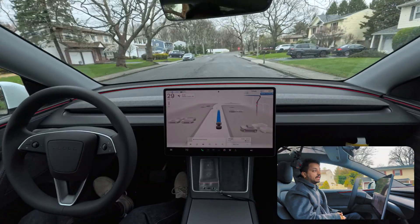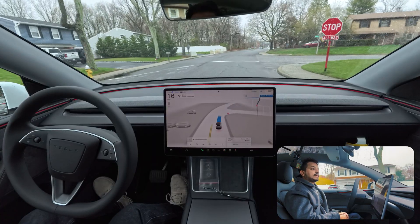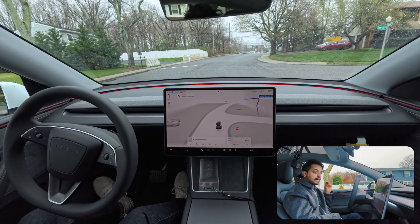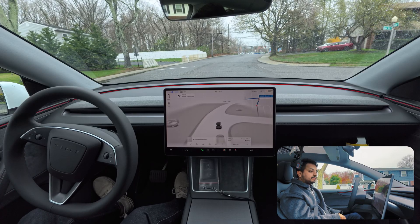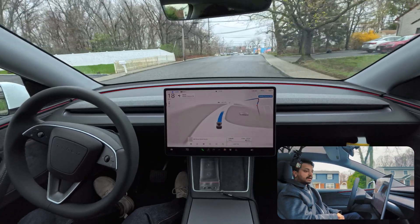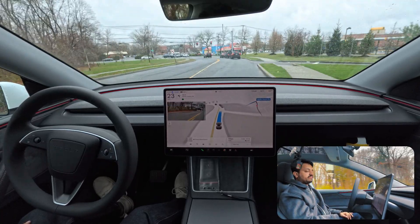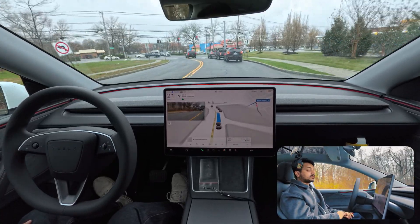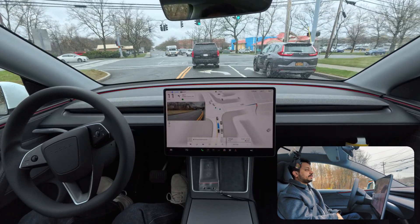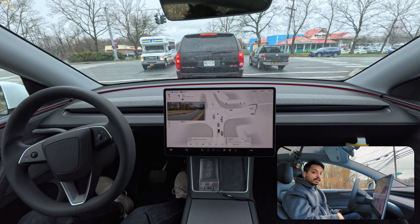FSD 13 definitely still has some issues. Notice it stopped at the stop sign marker, but this time it goes to the white line - good. Then it sat there for more than three seconds, and only started moving again when a car appeared from behind. Now we need to make a left turn and wait for no oncoming traffic.